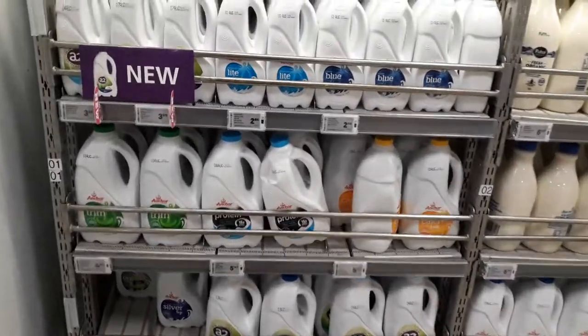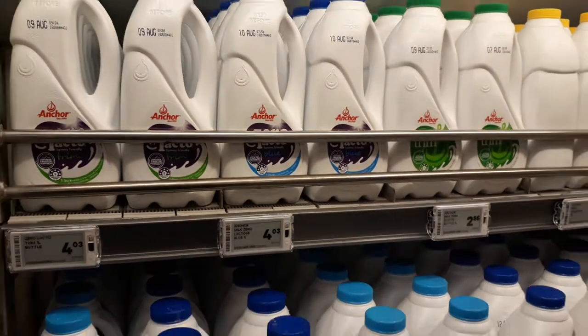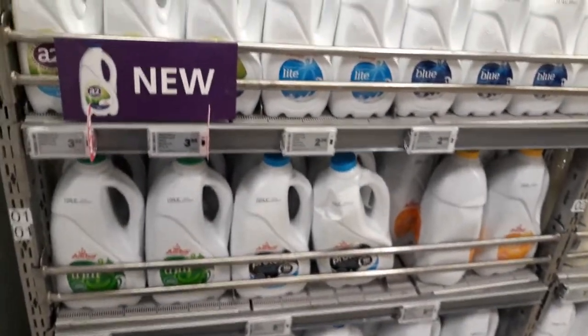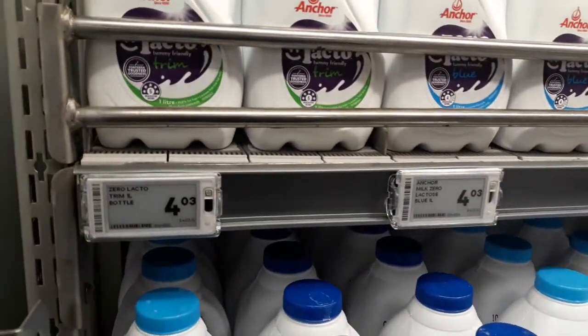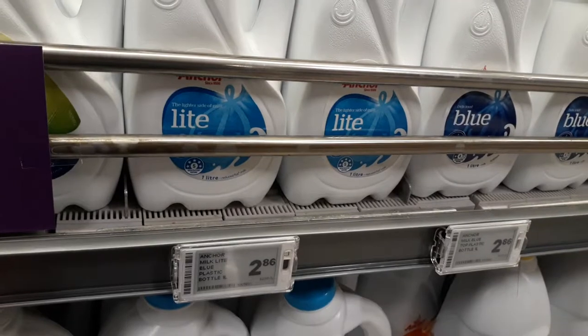We are here in the milk section. Welcome to the land of milk and cheese. There are different varieties of milk. The one we are looking at is the trim milk for $4.00, and the blue, which is most popular, is $2.86.